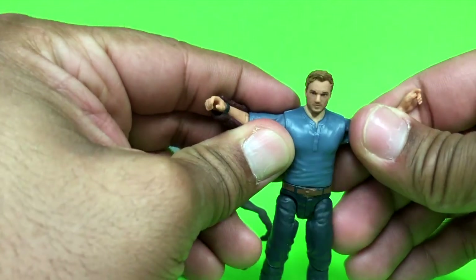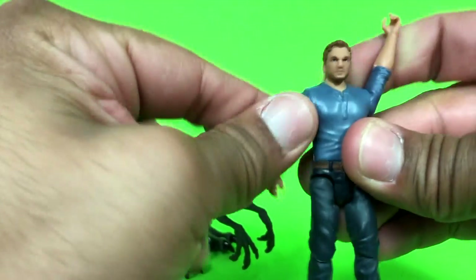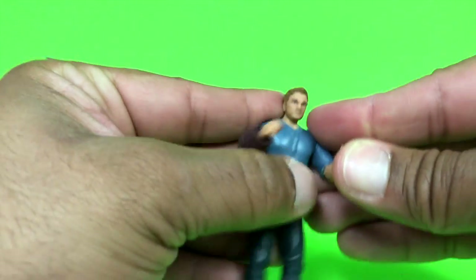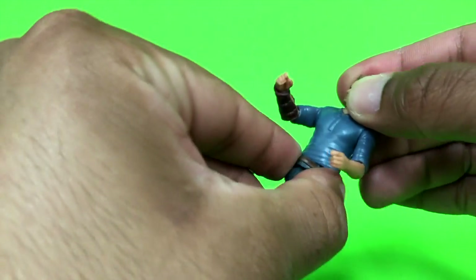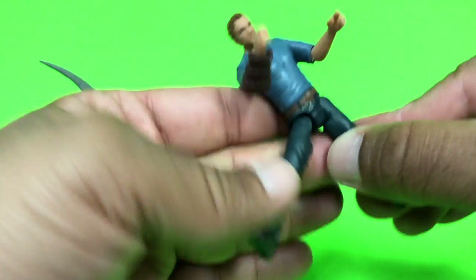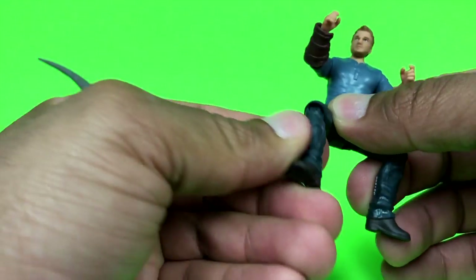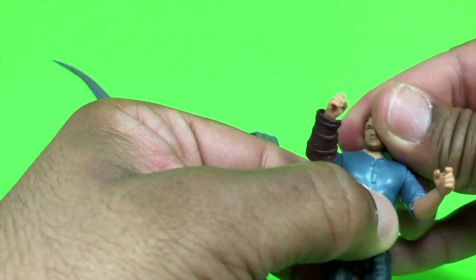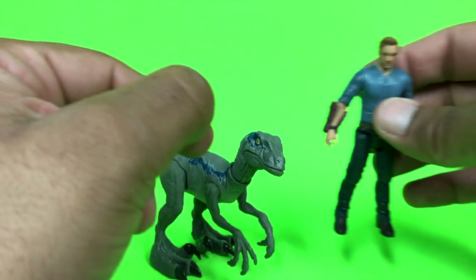The articulation is very basic — that's another reason why it really reminds me of a Dino Rider figure. For the size of the figure, the articulation is not really bad, but it's basic. That's what you're going to get out of it.